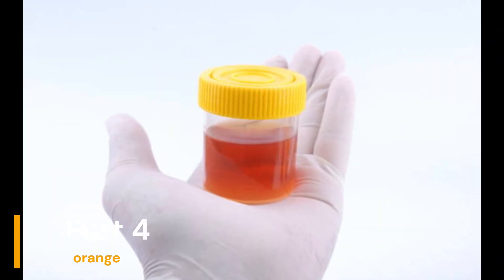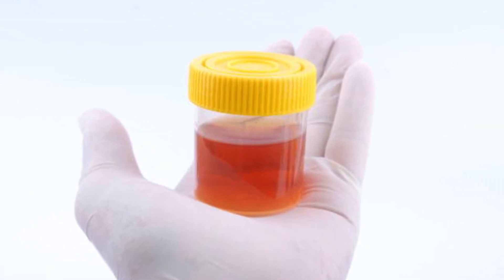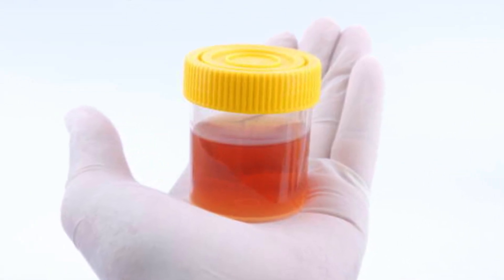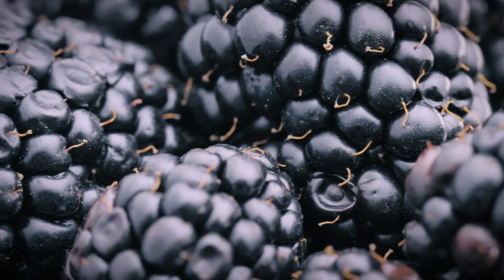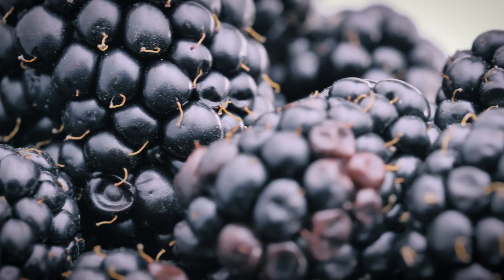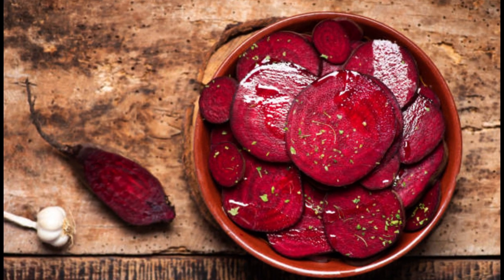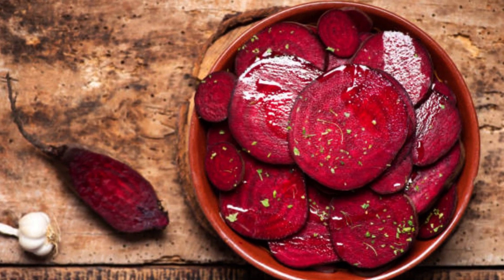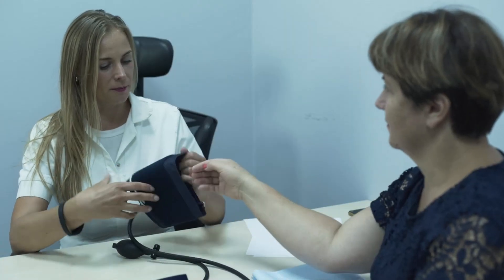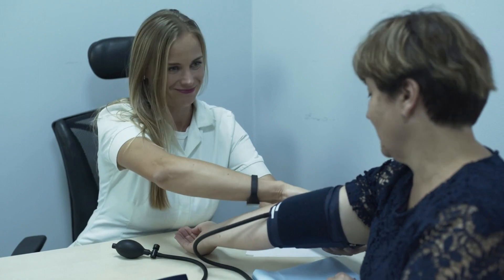Part 4: Orange. What if your urine takes on an orange color? Orange urine can sometimes be related to certain foods or medications. For example, if you have eaten beets or blackberries recently, they could be the culprits. However, if there is no clear nutritional explanation and your urine remains orange, it may be time to consult a doctor.